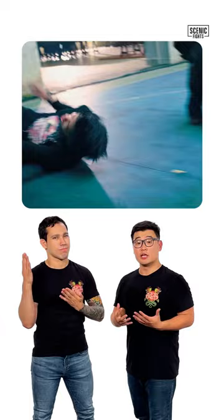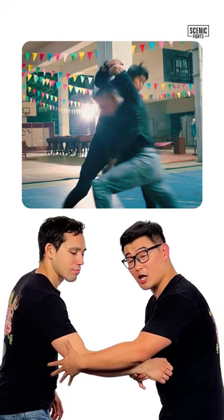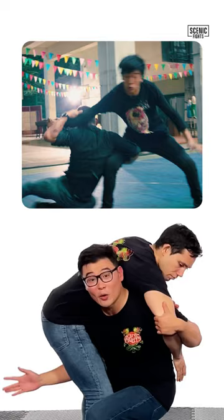He does so by first grabbing the wrist, which I prefer not to do. I like to grab the elbow or the tricep because I feel I have a tighter control. He drops underneath, combing his hair, bringing his arm underneath the leg and rolling him over the shoulder. Now let's see that in full speed.